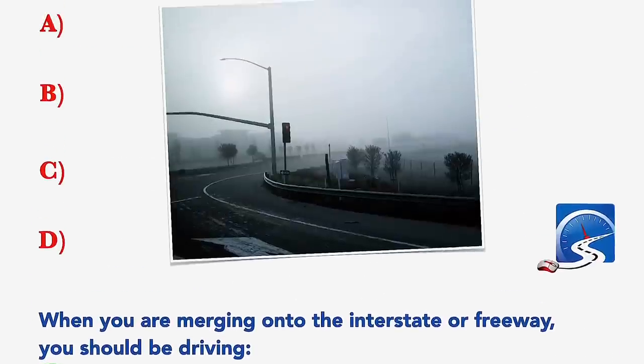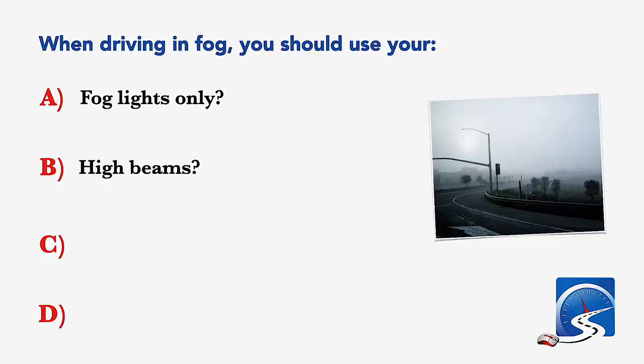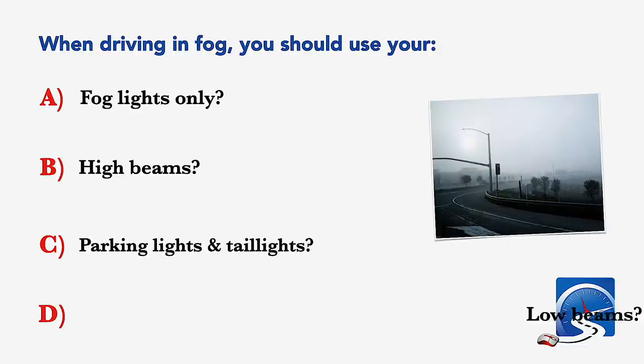When driving in fog, you should use which lights? Fog lights only; high beams; parking lights and taillights; or low beam headlights. Correct answer: low beam headlights.